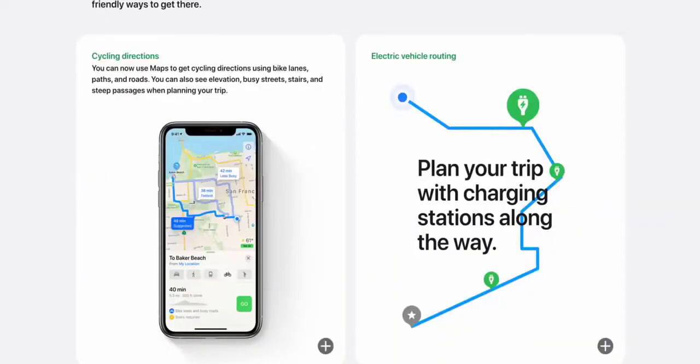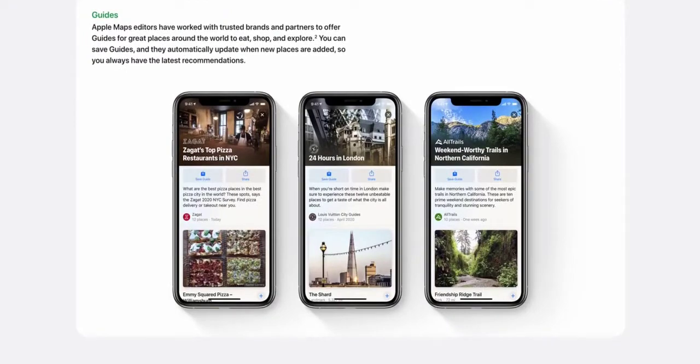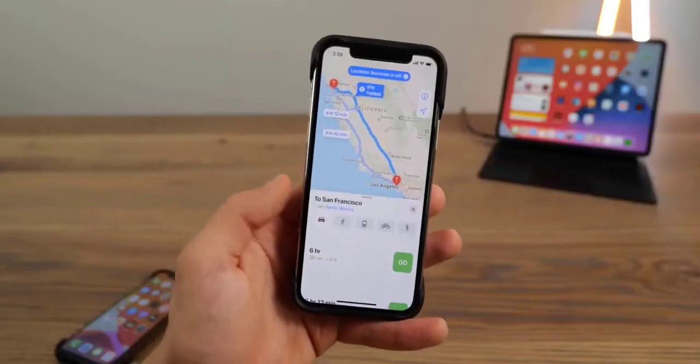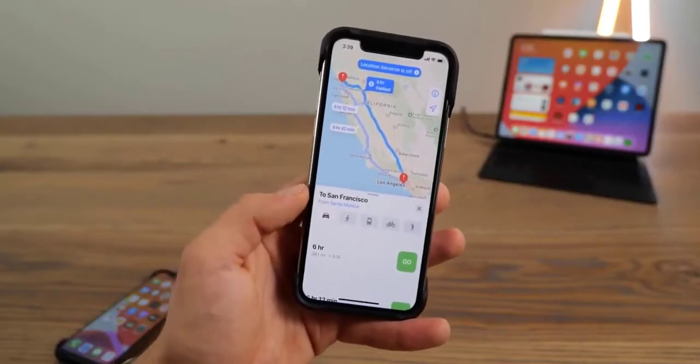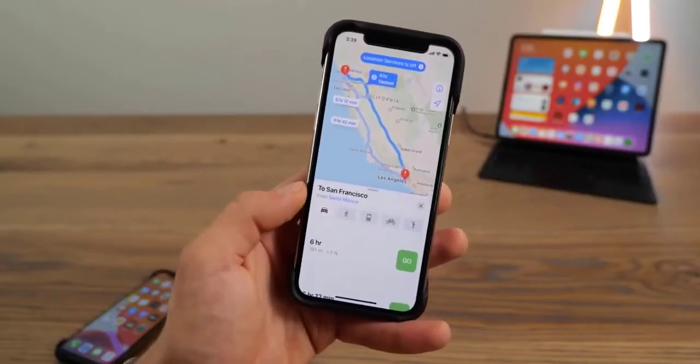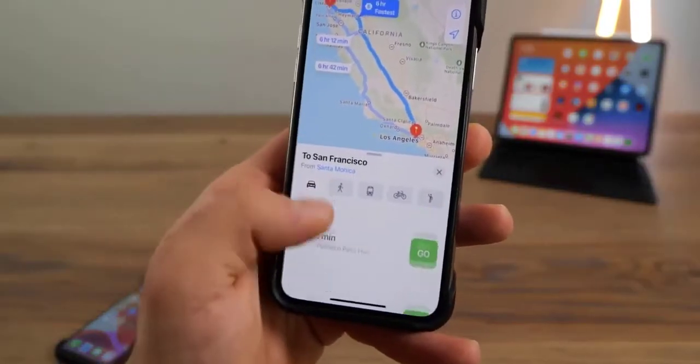There's a new feature called App Clips that allows you to get a bite-sized preview of a certain app to do what you need to do without downloading the entire app. Say you want to rent a scooter in a foreign location, you don't have the app, and you also don't have a lot of data. This will show you a little preview of that app and allow you to do what the app intended without downloading it.